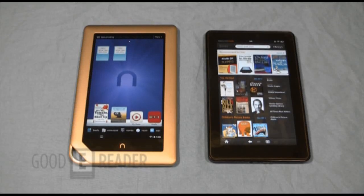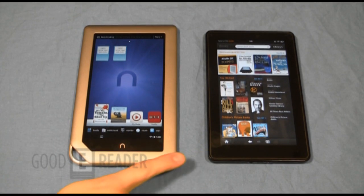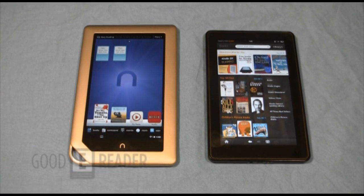Welcome to another Goodie Reader comparison video. My name is Marcus, this is Peter, and today this is the video that everyone's been waiting for: the Amazon Kindle Fire versus the brand new Barnes & Noble Nook Tablet.